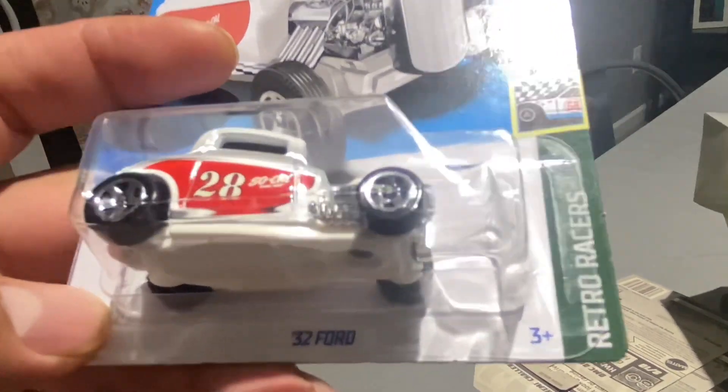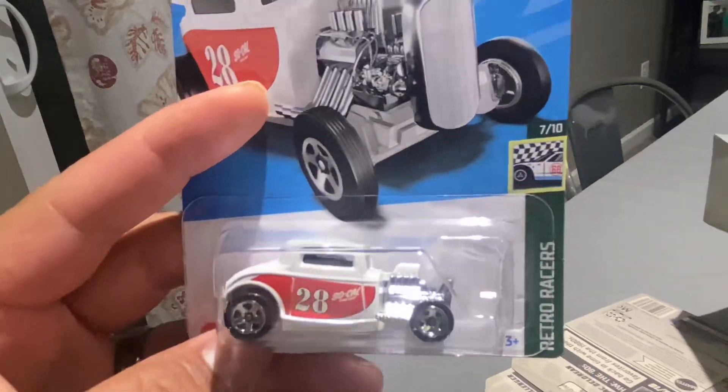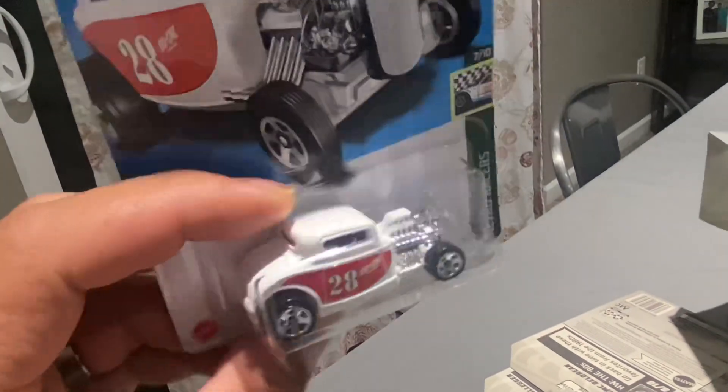The 5th 32 Ford. This is nice. I like that white — that white makes it look real clean. And the red livery gives it that old school feel.